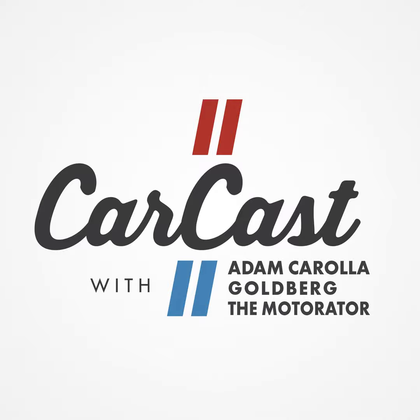Thanks for listening to CarCast on Podcast One. Subscribe via iTunes.